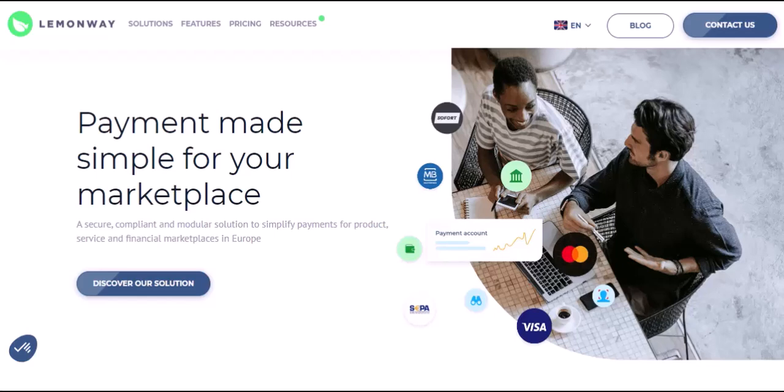Have you ever wondered how those seamless online marketplaces manage payments so effortlessly? You buy a handcrafted vase from a local artist across the country, a designer dress from a boutique halfway around the world, or even that perfect vintage lamp from a neighbor — all with just a few clicks. But have you ever stopped to think about the magic happening behind the scenes?